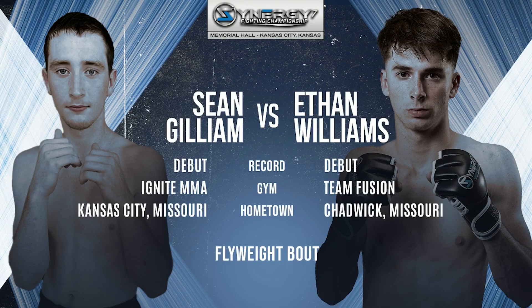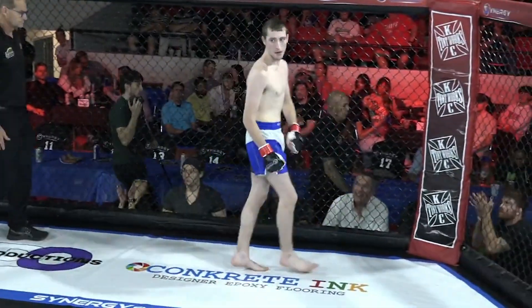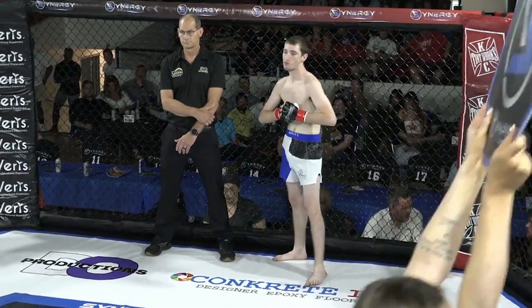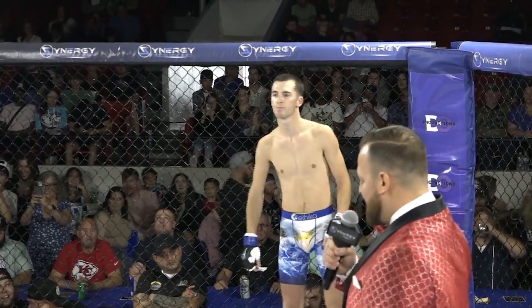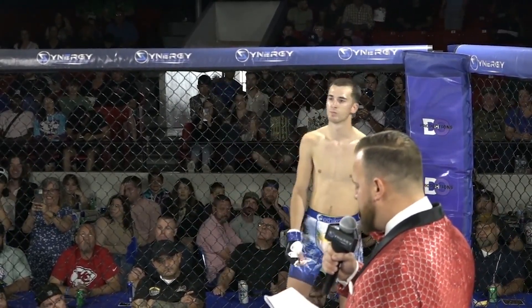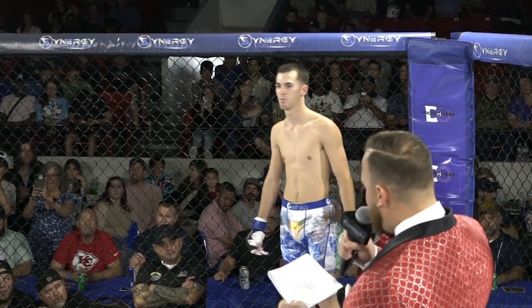Having that first-hand experience makes for an exciting matchup, and we'll see what these two guys are made of, as Gilliam steps into the cage for the very first time. Our fifth bout of the evening is scheduled for three three-minute rounds in the Flyweight Division. Introducing first, fighting out of the blue corner, by way of Chadwick, Missouri, making his MMA debut, representing Team Fusion — please welcome the Outlaw, Ethan Williams!